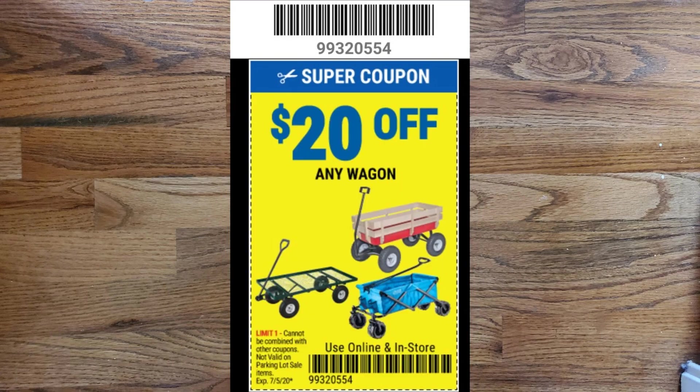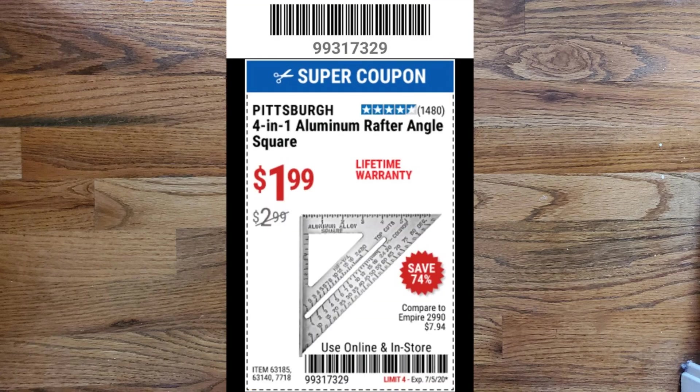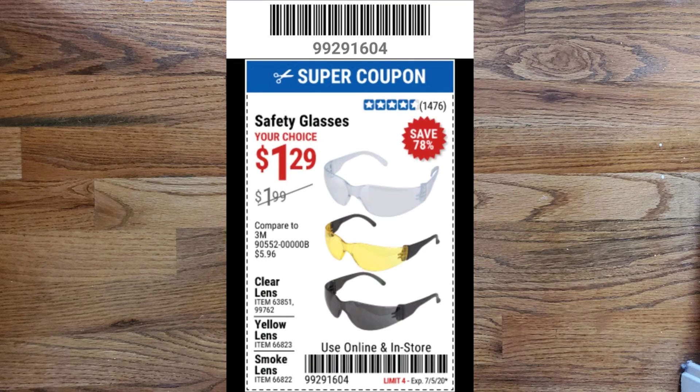The next coupon on my list is $20 off any wagon at Harbor Freight. Next is the Pittsburgh 401 aluminum rafter angle square for $1.99, with a lifetime warranty — normally retails for $2.99. Next up I have some safety glasses for $1.99, coming in three colors: clear, yellow, and smoked. I think these are on clearance normally in the store because I can't find them on the website and my store never seems to have them in stock, so if you find them you might want to grab them.